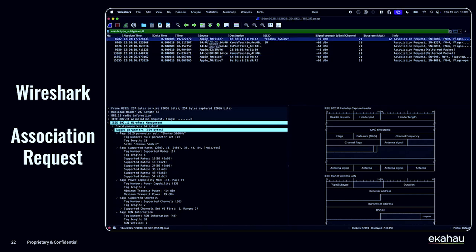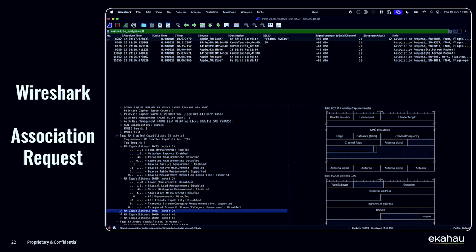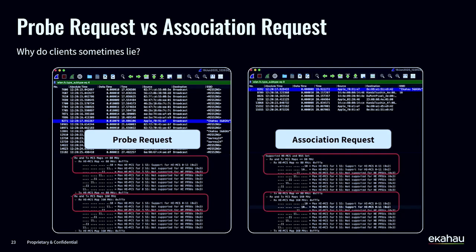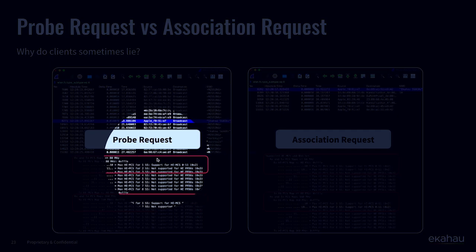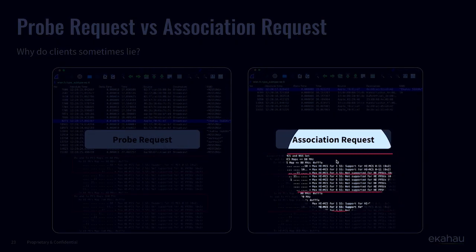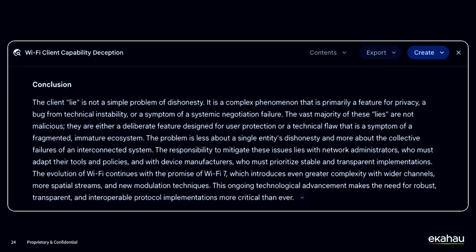Inside the capture, what we're actually looking for is the association request — because this is where we can find information about what the device is capable of supporting. It's really important to look at the association request specifically. For example, on a probe request the same Apple device might say it supports one spatial stream, but in the association request it says it can do two spatial streams. I asked AI why client devices lie about their capabilities, but there was no good conclusion — I still have no real logical reason as to why they do that.